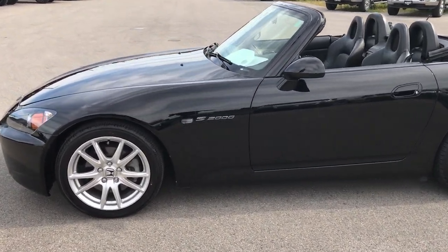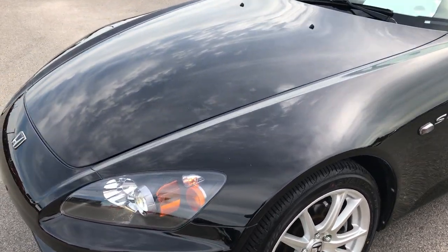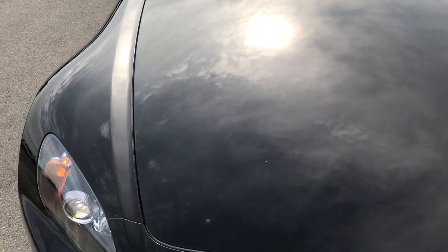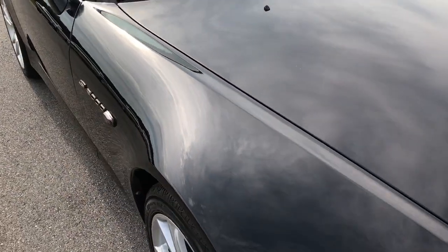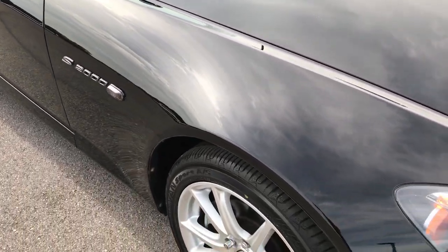This is stock number 7J3558, a 2005 Honda S2000. This vehicle has a 2.2 liter 4 cylinder motor. From this HD video, you'll be able to tell that for the age and miles on this car, it is in really nice condition.